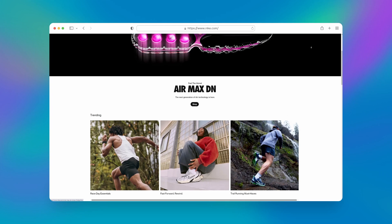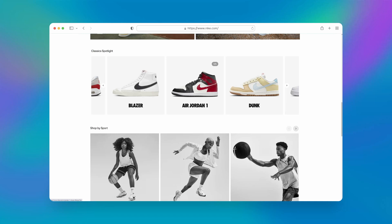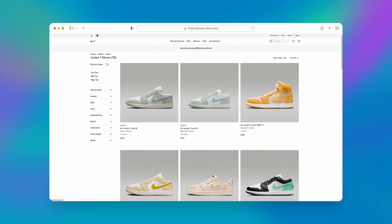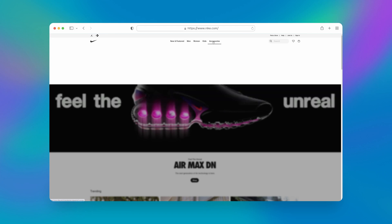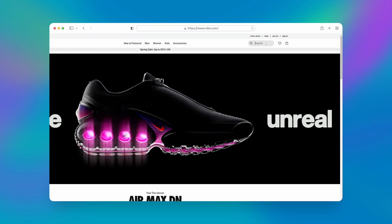Let's take a look at the Nike website, as it's a great example. They keep it simple with a minimalist background that makes their product images pop. Navigating through different product variations is a breeze and you can easily return to the main product page. Right at the top center, they offer a clear overview of their products neatly categorized into women's, men's and accessories. And yes, they've got that handy search bar right where you'd expect it.